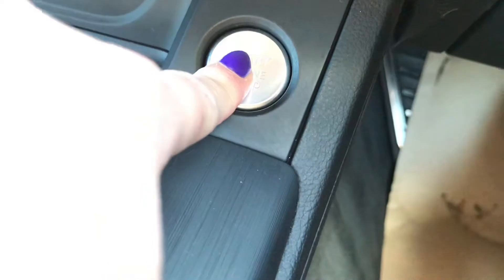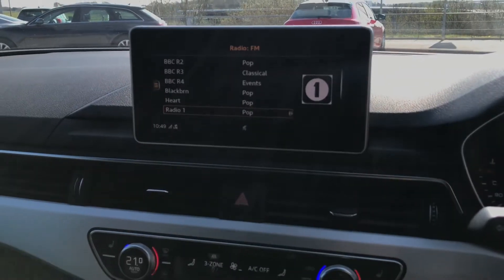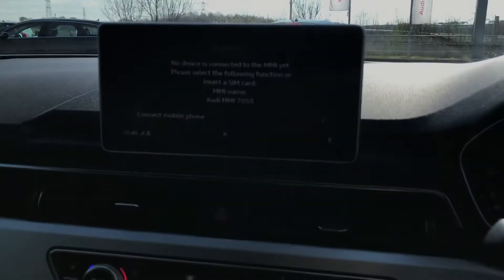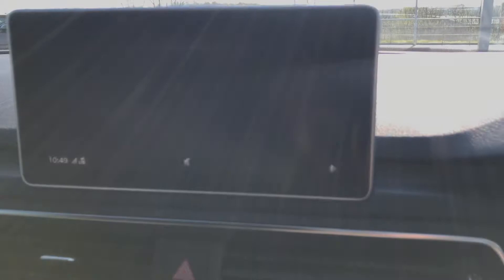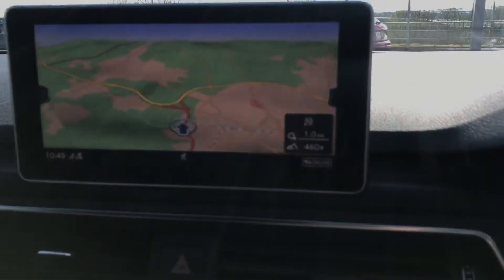We've got keyless go. Moving on, we have got the MMI navigation system in the centre. Here is where you'll be able to get all the features of your car, including a telephone interface and your sat nav. You'll be able to zoom in and out of that on the trackpad.